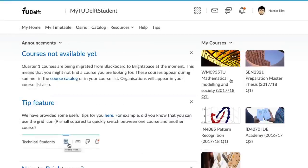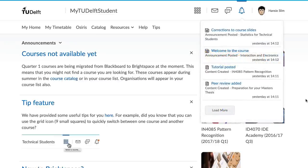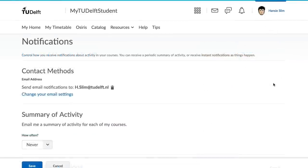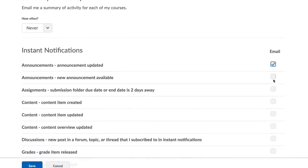Importantly, there is a difference in the way that instructors communicate with you — it happens up here with notifications. A new notification shows up as a red dot. You can choose to be notified about course announcements, new content, grades being released, and warnings two days prior to assignments and quizzes.